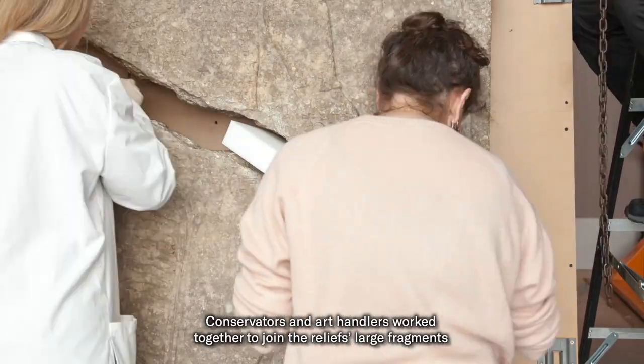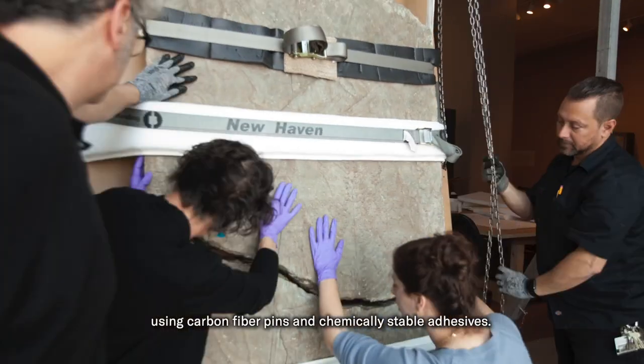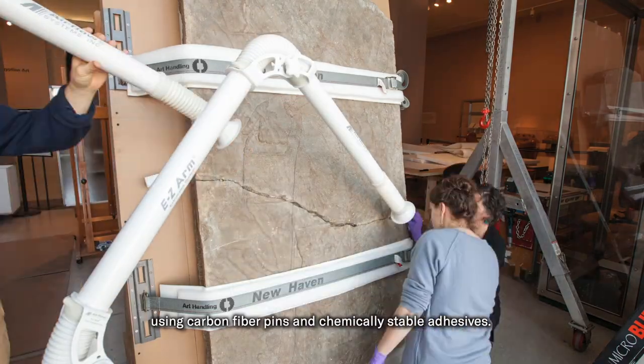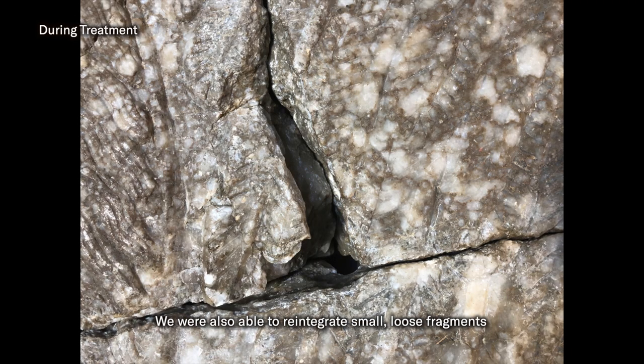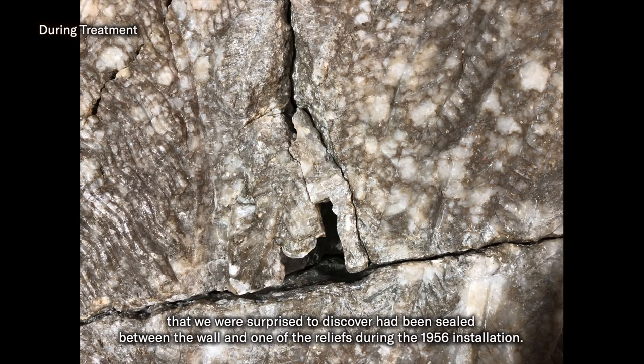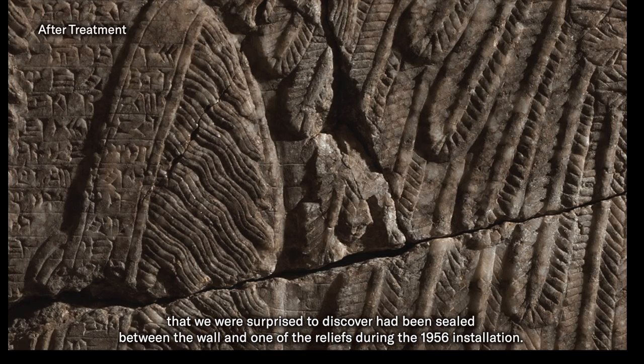Conservators and art handlers worked together to join the reliefs' large fragments using carbon fiber pins and chemically stable adhesives. We were also able to reintegrate small, loose fragments that we were surprised to discover had been sealed between the wall and one of the reliefs during the 1956 installation.